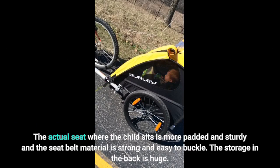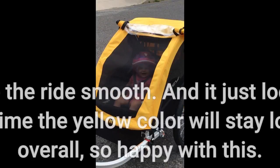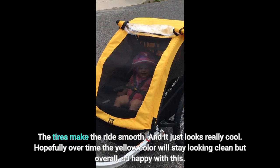The storage in the back is huge. The tires make the ride smooth, and it just looks really cool. Hopefully over time the yellow color will stay looking clean, but overall, so happy with this.